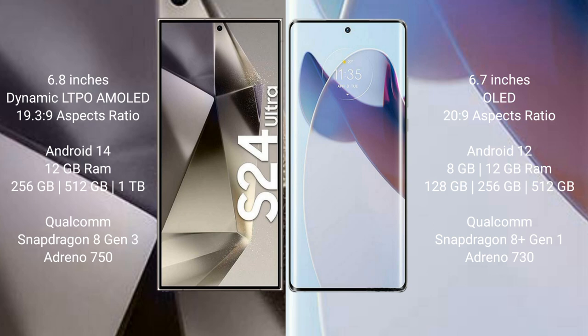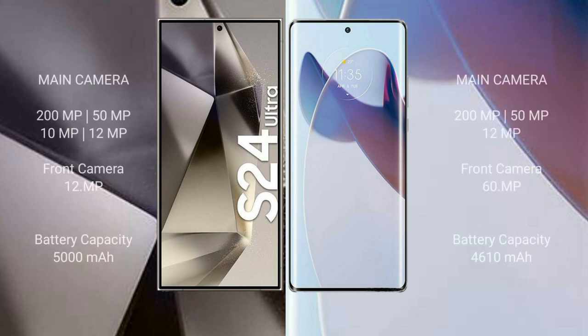The Samsung Galaxy S24 Ultra comes with 12GB RAM and 256GB, 512GB, or 1TB internal storage, powered by the Snapdragon 8 Gen 3 processor and Adreno 750 GPU. The Motorola Moto X30 Pro comes with 8GB or 12GB RAM and 128GB, 256GB, or 512GB internal storage, powered by the Snapdragon 8 Gen 1 processor and Adreno 730 GPU.